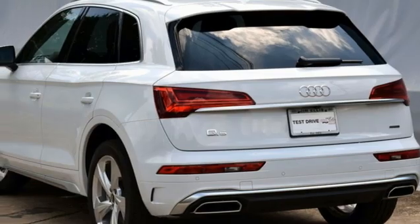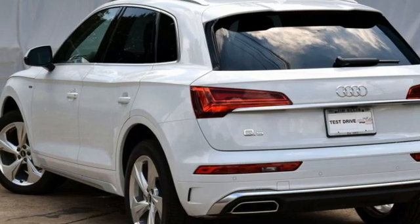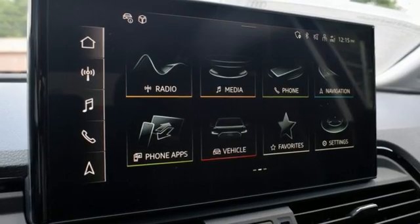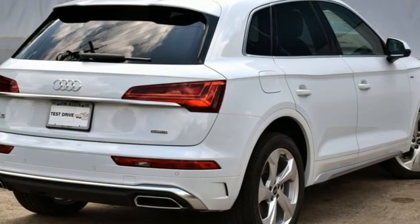Auto-dimming rearview mirror, external memory control, doors and push-button start proximity key, dual-zone climate control, front and rear parking sensors, and auto-shift manual transmission.